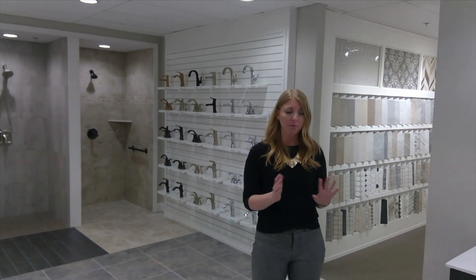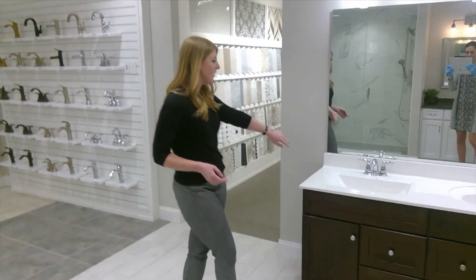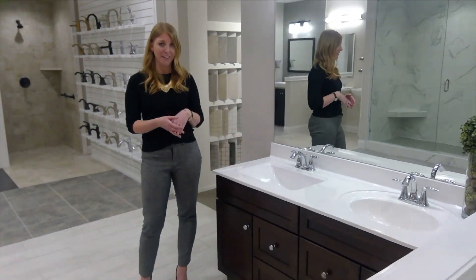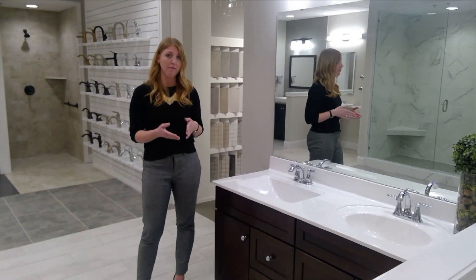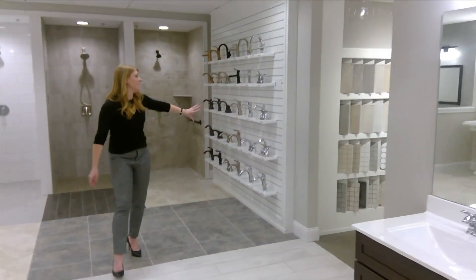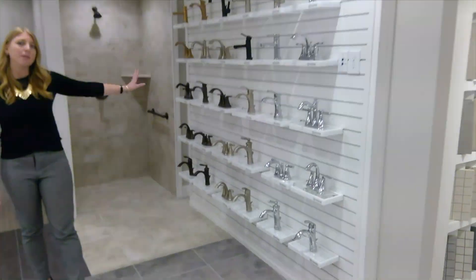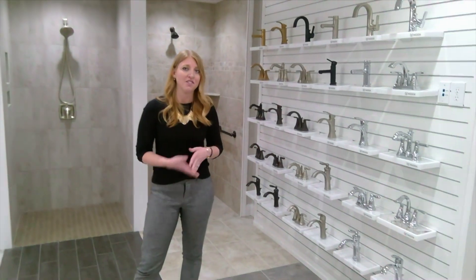I do want to go over a couple different things as far as the faucets with you first. Over here, these are going to both be our included vanity faucet choices. They're both going to be included in a chrome finish. If you look over on this wall here you're going to see other styles and colors. Those all vary by level, and if you're interested in looking through those just ask your design consultant.